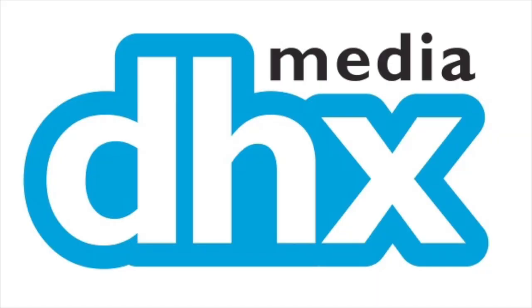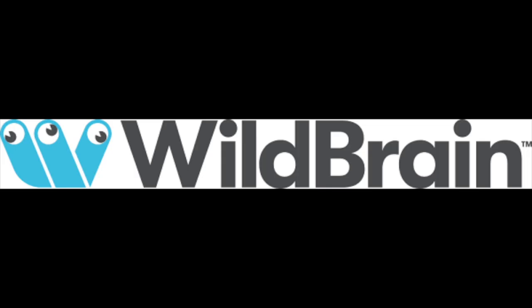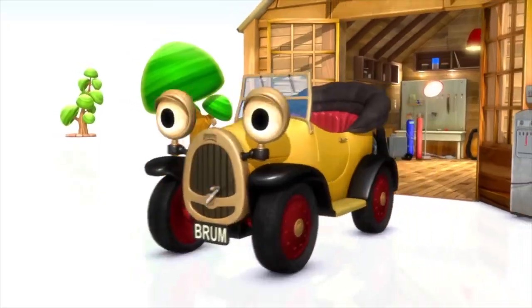And it only gets worse from there. In November 2016, DHX Media had purchased Ragdoll Worldwide, which caused them to make a reboot of Brum in CGI, animated by Wild Brain Entertainment. As much as I want to like it, I have to say it's not very good. Let me explain.